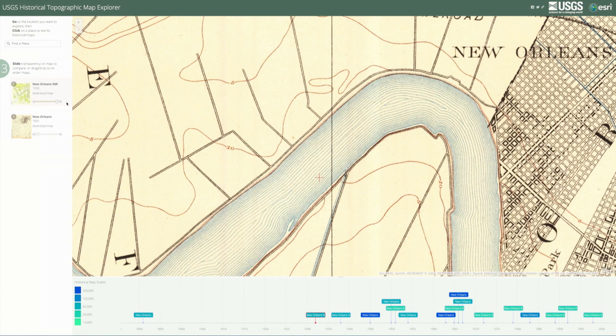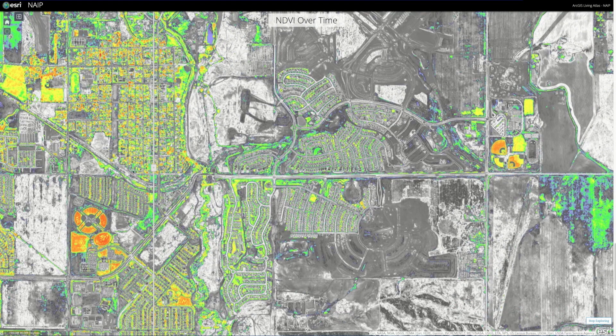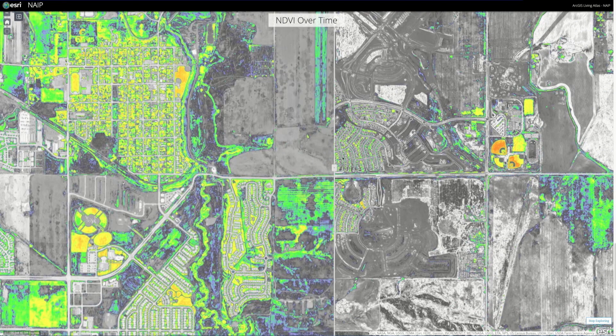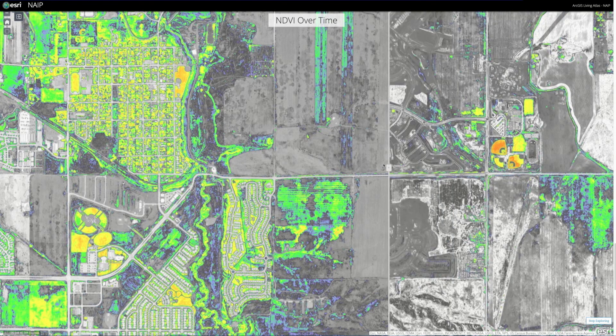The Living Atlas catalogs hundreds of thousands of maps nationwide. Helping us understand more recent changes, the USDA NAIP imagery allows anyone to do pixel-based analysis of subdivisions, farmland and more.